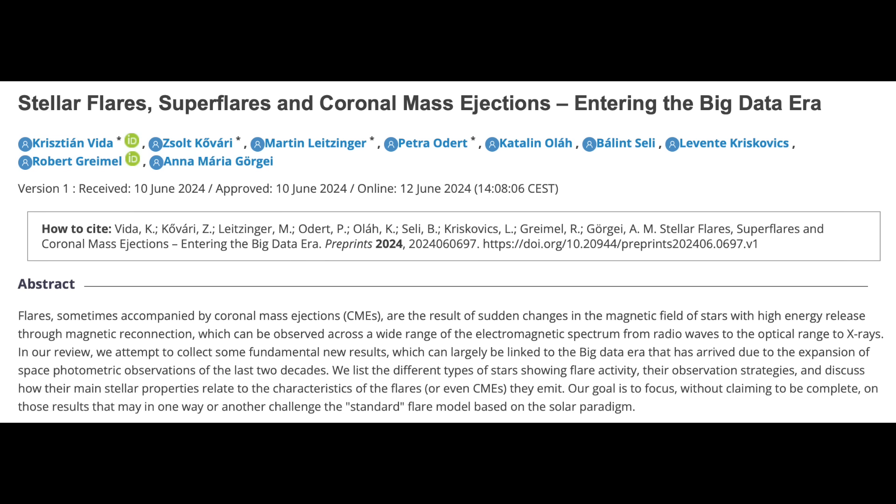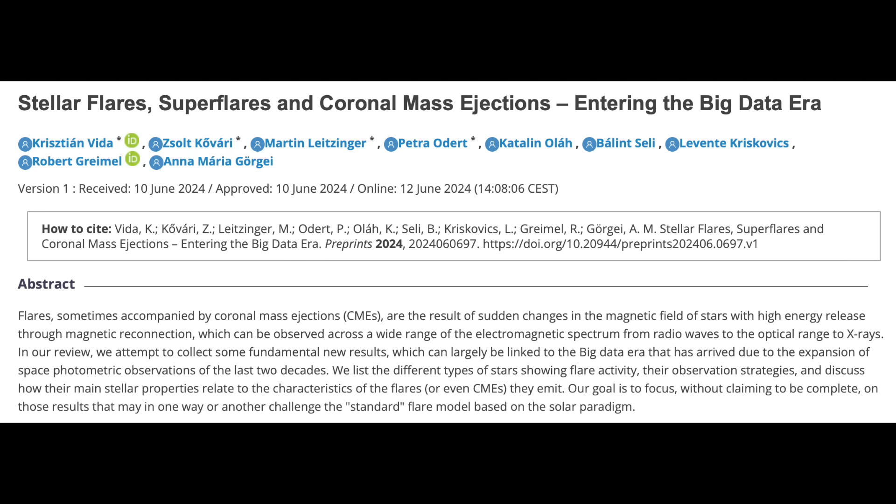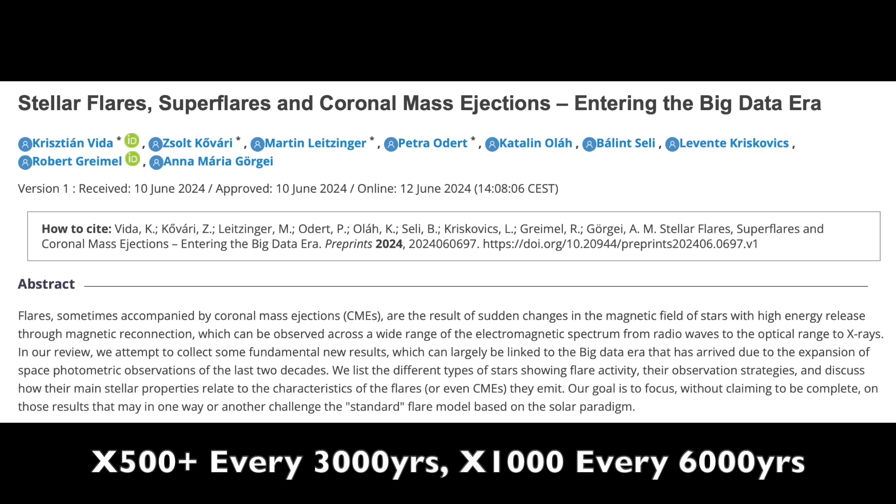Last but not least, a fantastic literature review on super flares from various kinds of stars, including the potential of the Sun. They review literally everything and confirm what most of you should remember. The Sun likely has its peak super flares every 3,000 and 6,000 years, with marks at the X500-plus and X1000 levels, respectively. It's a bad day to be dependent on electricity in the solar system.